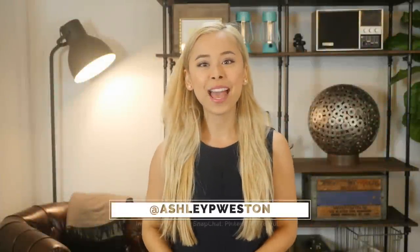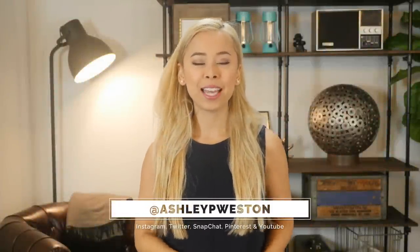Hi, I'm Ashley Weston. I'm a celebrity menswear stylist. This video is part of my men's wardrobe essentials series, and I want to talk to you about dress shirts — specifically the semi-spread collared dress shirt.